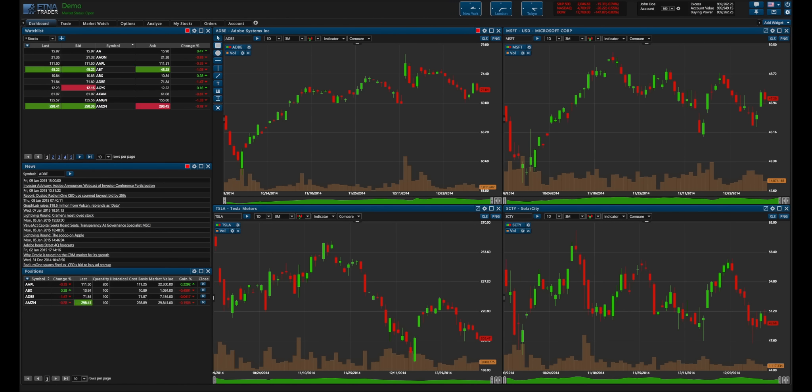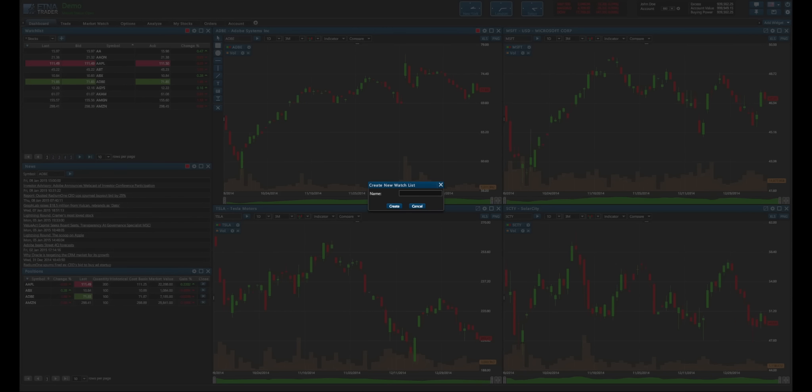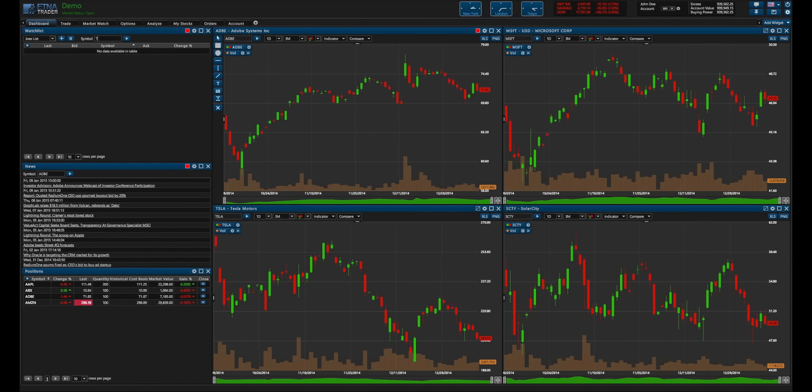On the top left over here, you have the watch list. You can create your own and add stocks of interest. Let's say you want to call it Joe's List, and add Tesla, Apple, 3D Systems, and Google. You can customize the information viewed in the columns by either switching these columns around, or you can add more columns of information by clicking the downward arrow.